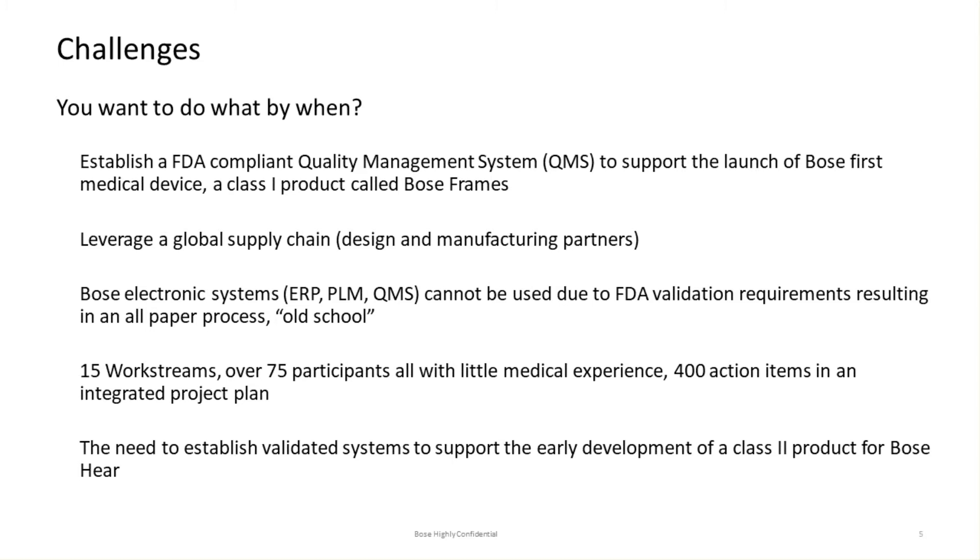So we kind of had to go old school — we actually launched the product in a paper-based quality management system. We were concurrently validating a number of our electronic systems, and those validation activities were finished within plus or minus a couple weeks of our initial launch. We trained over 900 people and established over 10,000 paper-based training records using an old Excel spreadsheet training matrix. I inherited an existing team called Project Theo — Theo was selected because Theodore Roosevelt initiated the first steps to launch what would become our current regulatory environment, the FDA. We grew to have over 15 different work streams with over 75 participants in a core team that I was leading.